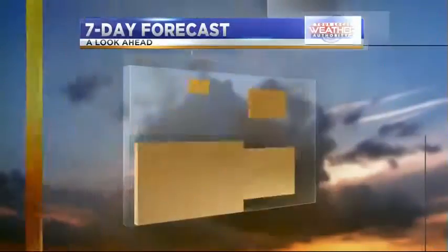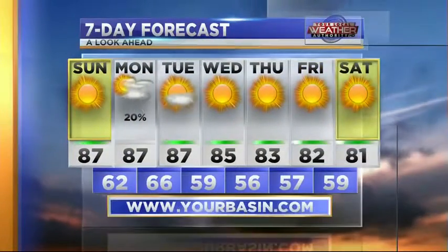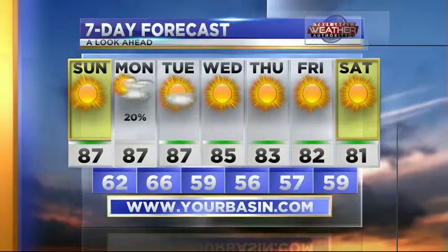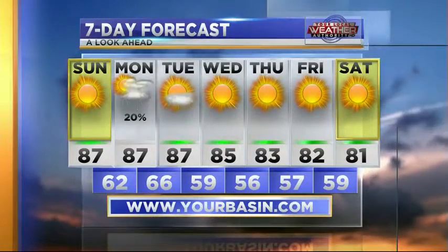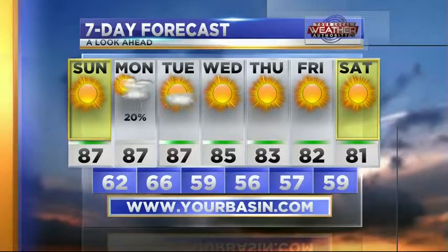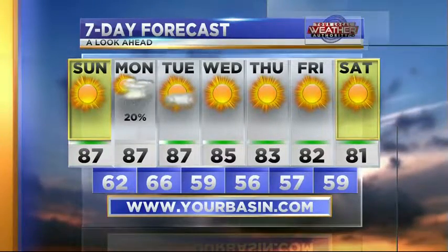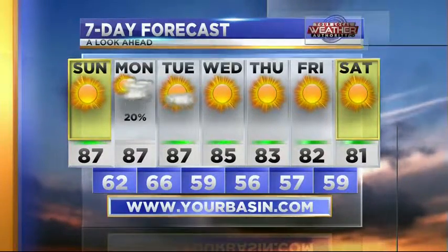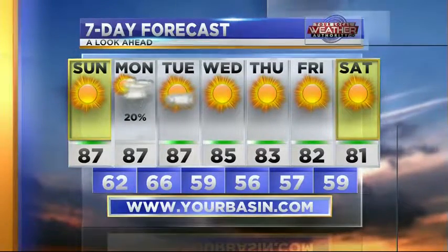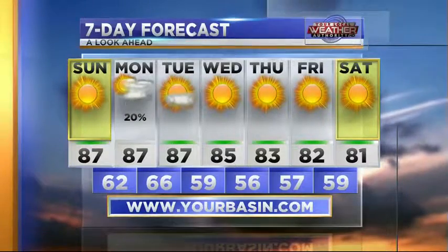A great forecast for your Sunday. Looking at our 7-day forecast: we have that small chance of rain on Monday night, so we'll put the rain icon there. But the rest of the forecast shows mostly clear skies and high 80s. Even more good news later in the week — dropping into the mid-80s on Wednesday, then down into the low 80s on Thursday, Friday, and Saturday.